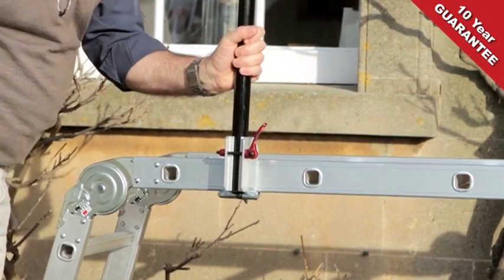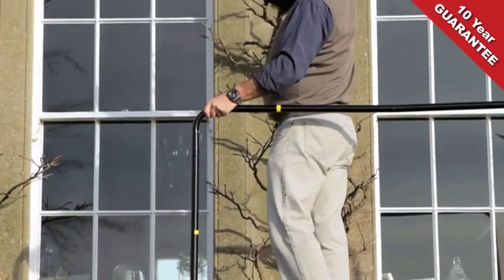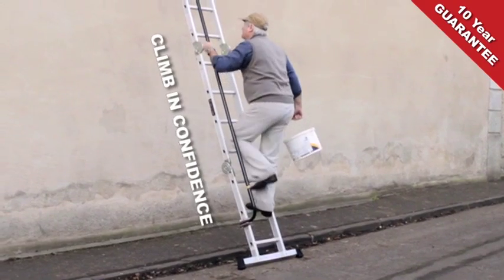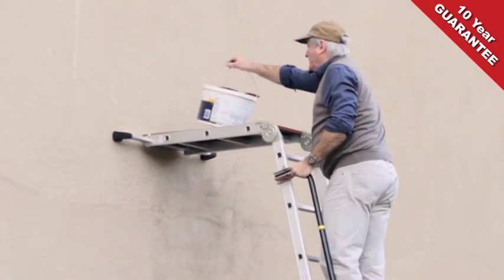And with the exclusive feature of a quick-fix side handrail to provide extra support when needed. Such a clever feature — it means you can climb up and down in confidence, maintaining a safe handhold on the ladder at all times.